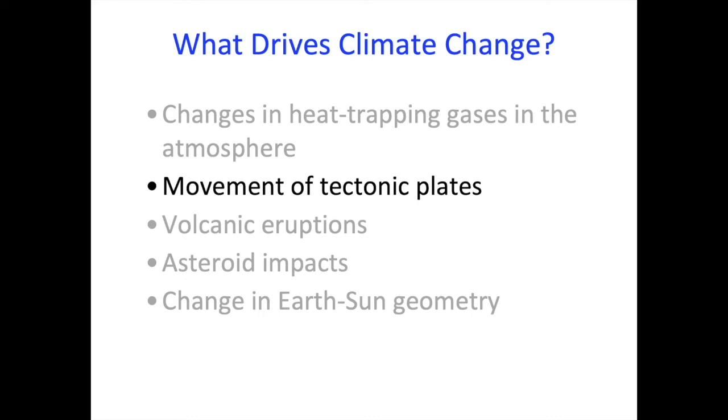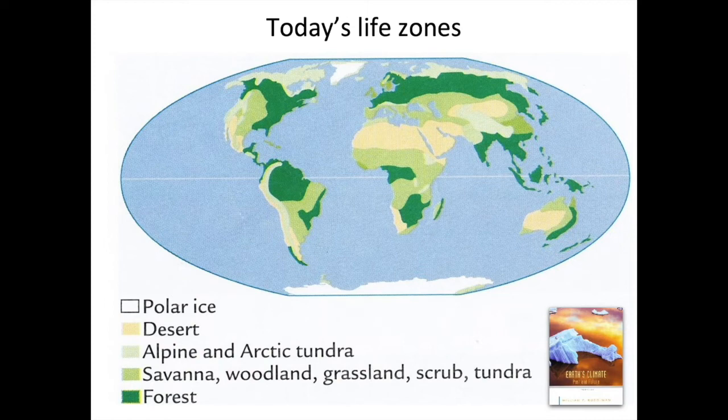Driving climate change: we've already talked about plate tectonics in terms of volcanic eruptions, but for a place like Georgia, how it moves across the planet is also going to drive the local climate. We're going to watch how Georgia moves across the planet as it did in an earlier animation.